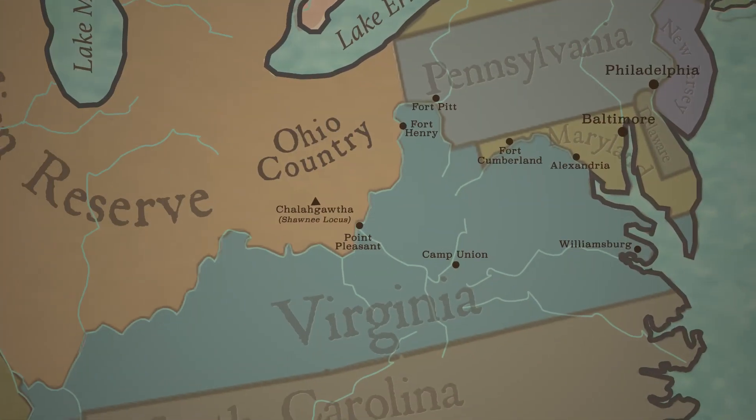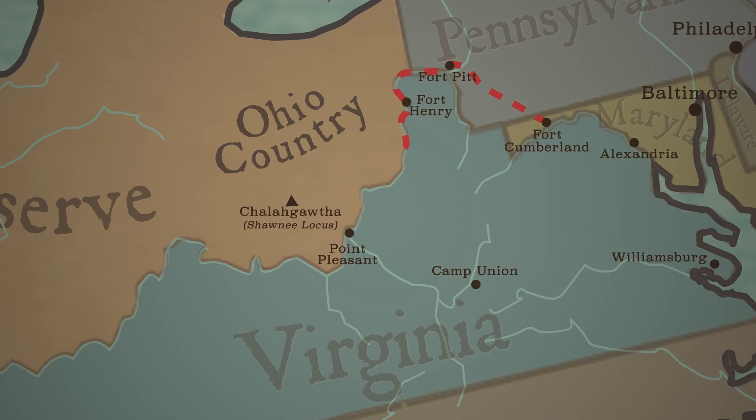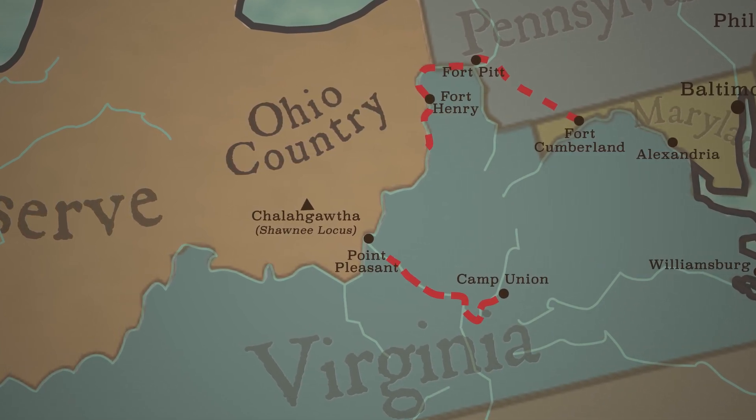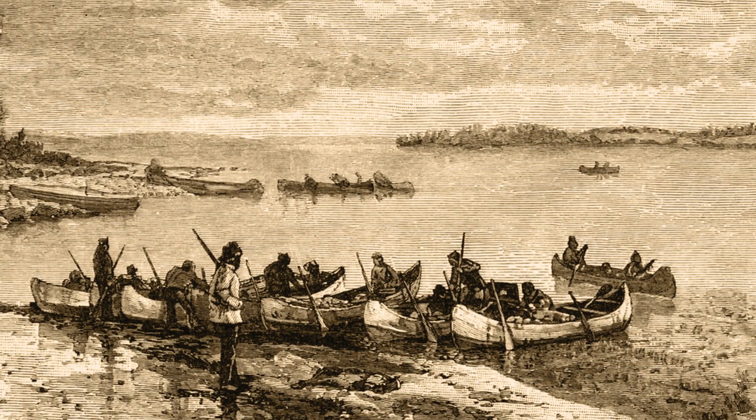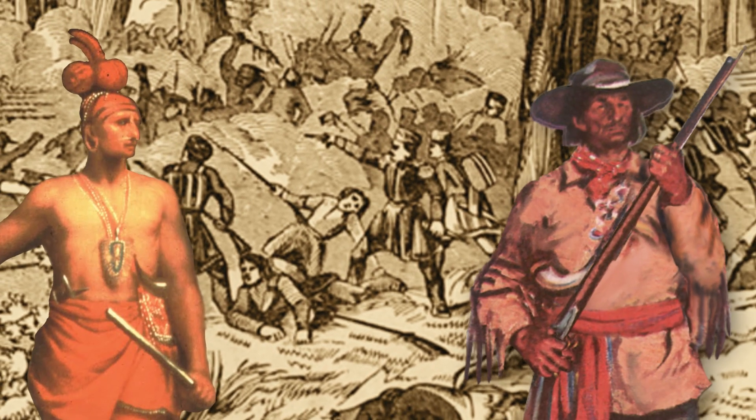Lord Dunmore led one troop himself to Fort Pitt with plans to sail down the Ohio River, while Colonel Andrew Lewis led his troops from Camp Union to the mouth of the Kanawha, where both brigades were to rendezvous before crossing the Ohio. What happened next forever changed the relations of not just settlers and natives, but between the colonists and the Crown.